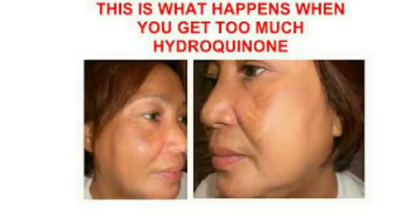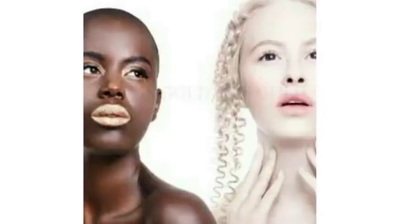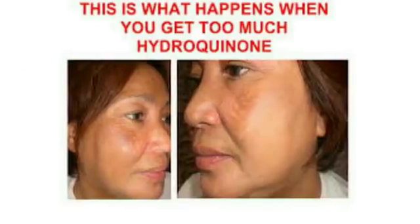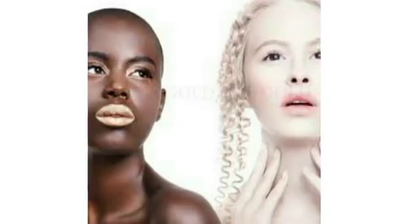Have you come across creams that say they contain only plant extracts and no hydroquinone, yet they destroy your body — compared to a cream that labels itself as containing just 2% hydroquinone and doesn't do damage to your skin? There are creams said to contain plant extracts that disfigure your skin and give you white dots, while some creams with 2% hydroquinone build your skin, don't discolor it, and don't give you stretch marks. Though hydroquinone over time can cause green veins, you need to use oils to help prevent that.